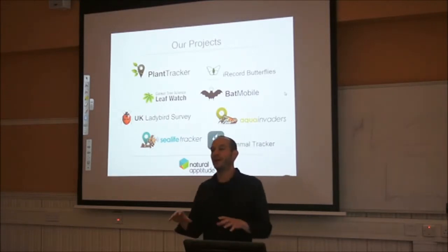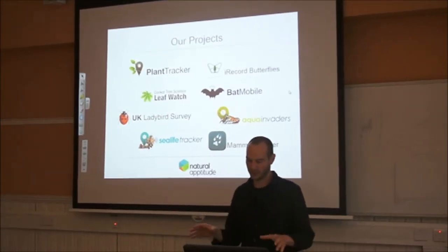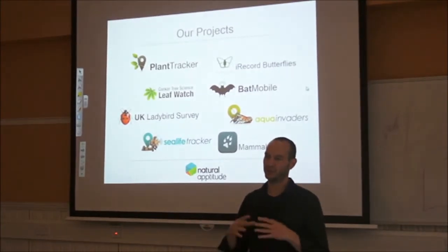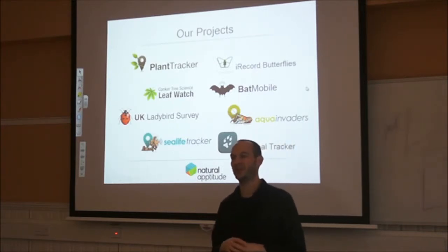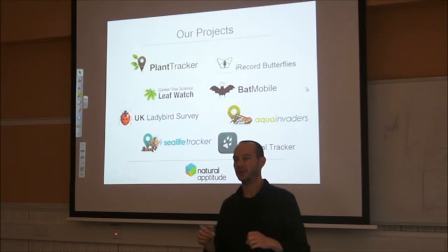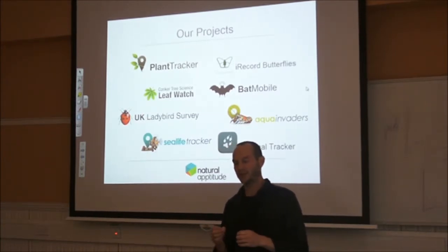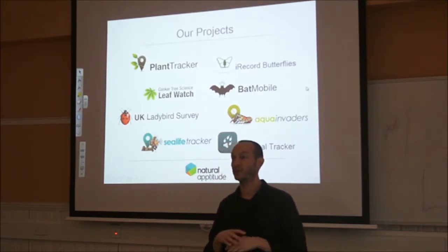I thought I'd give you a bit of context about our projects to start off with, because you may not have come across any of these. I started off doing these projects within the University of Bristol and we set up this programme called Nature Locator, which itself is now a kind of umbrella for a whole range of different citizen science based projects.